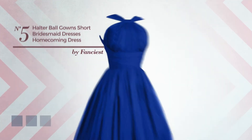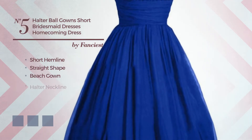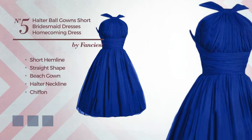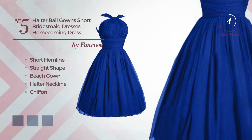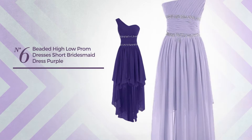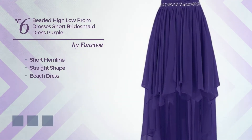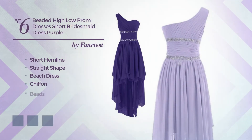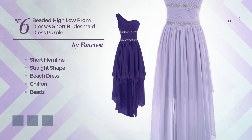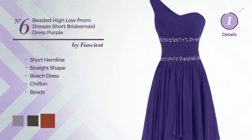Number five: a lovely short hemline straight beach gown featuring a halter neckline, crafted from smooth chiffon, embellished with beads, available in 9 color variations, for example purple ash, black ink, and red ochre.